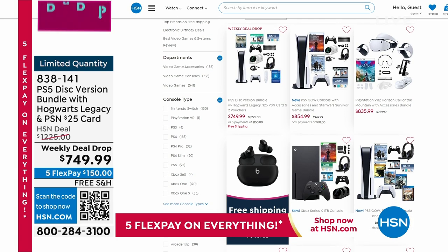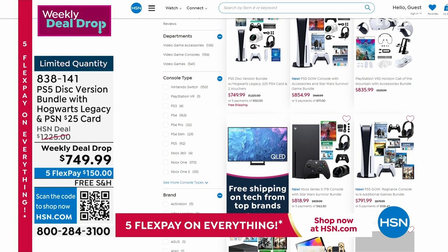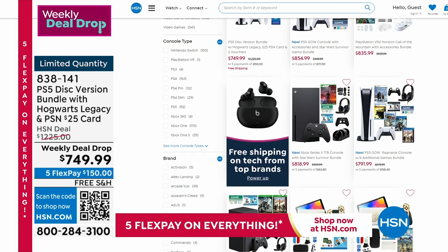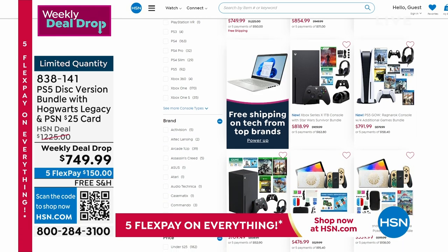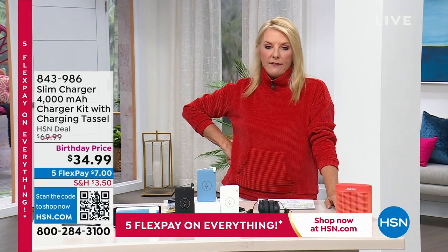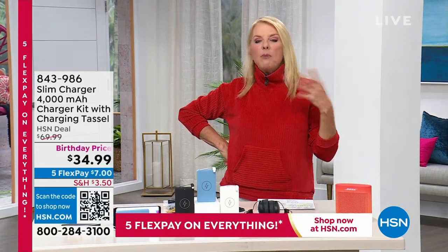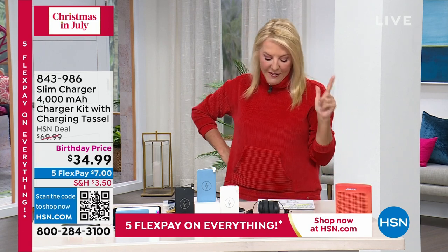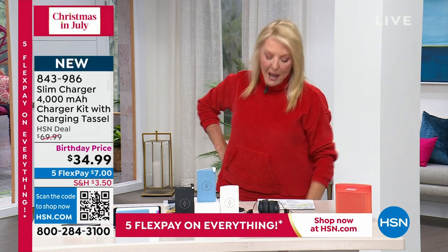I am super pumped about this next item. Over the years I have sold a lot of charging systems — portable chargers — but this one has a very clever story and it's brilliantly designed. You're going to meet someone who's never been on air with us before. Not only the founder and the designer, we have Chelsea Ribello joining me.